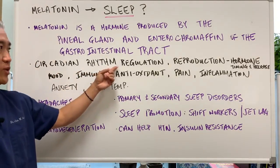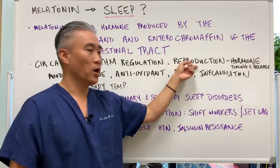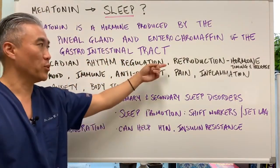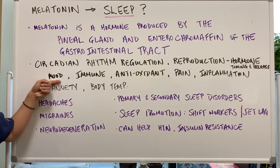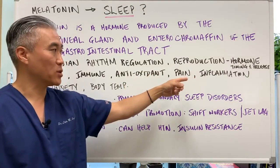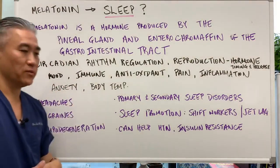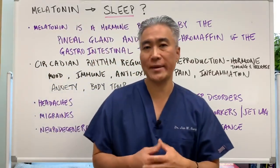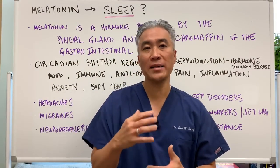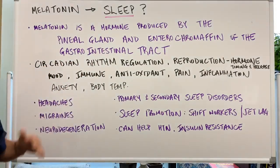Melatonin helps with circadian rhythm regulation. It also helps the release and timing of hormones for reproduction, making it very important for pregnancy. It also helps with mood, the immune system, acts as an antioxidant, is anti-inflammatory, and helps with pain. It's important for anxiety and regulation of body temperature. When you take melatonin at night, it helps you enter your sleep cycle and reduces your core body temperature.